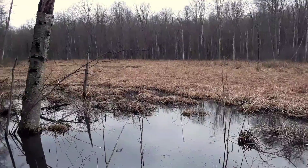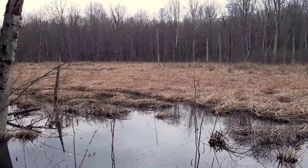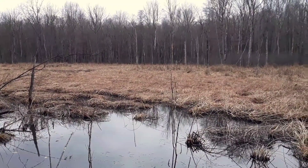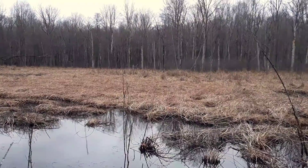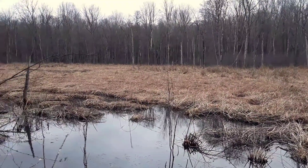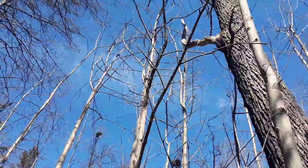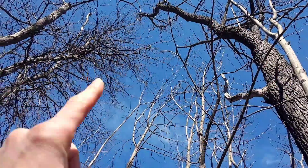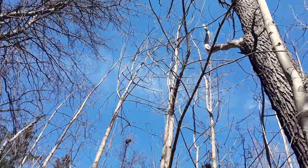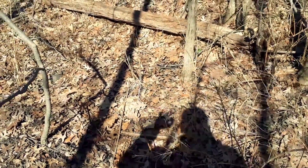We're witnessing one of the major signs of spring here. Listen for the peeping. There are multiple frogs out there and they're called spring peepers. And second graders, take a look at the top of that forest — called the forest canopy. There's no leaves up there, and that allows for the sunlight to reach the forest floor. That's exactly what the wildflowers need to emerge.